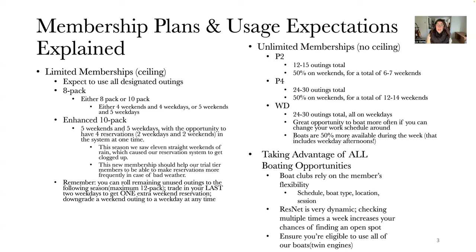In comparison to the limited memberships, we also have our unlimited memberships, which have no ceiling but do have an expected usage per season. The Premier 2 — we expect you to use about 12 to 15 outings total, about half of which are on weekends, amounting to about six to seven weekends per season.